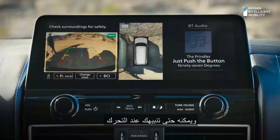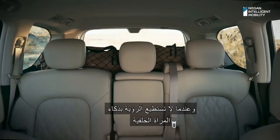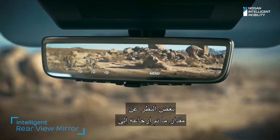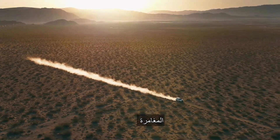It can even alert you when moving objects get too close. And when you can't see out, Intelligent Rear View Mirror gives you a clearer view no matter how much is back there. With technology like this that has your back, you can focus more on what matters most — the adventure.